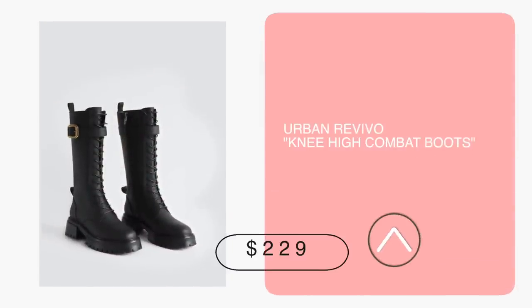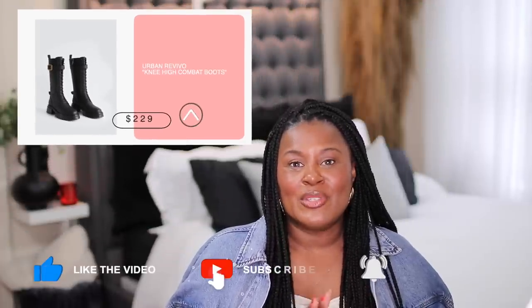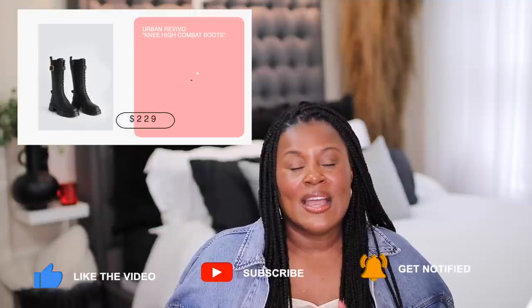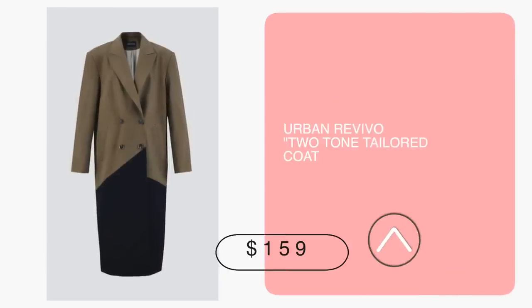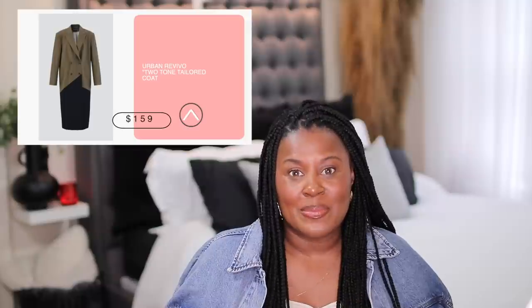Those things I showed you are very glam, very pretty, but I know everyone has a different style. These boots I saw at Urban Revival — I thought were the coolest thing. They are $229, still under $250, chunky and very cool. If you're the type of person to wear these during spring and summer, I can totally see them with a mini skirt and a leather jacket. At Urban Revival I also saw this very sleek two-tone lightweight coat for spring. If you love neutrals and colors aren't your thing, this is a beautiful option — and it's only $159.